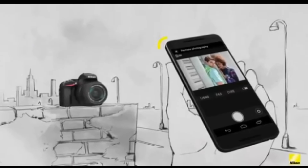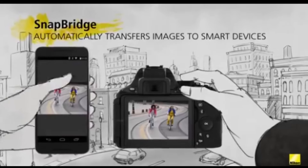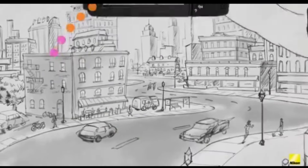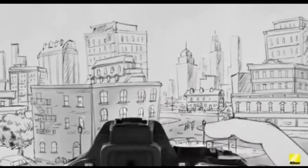The Nikon D5600 is not intended for action videography. It's too large to be mounted on a chest or helmet rig, and it lacks weather resistance.